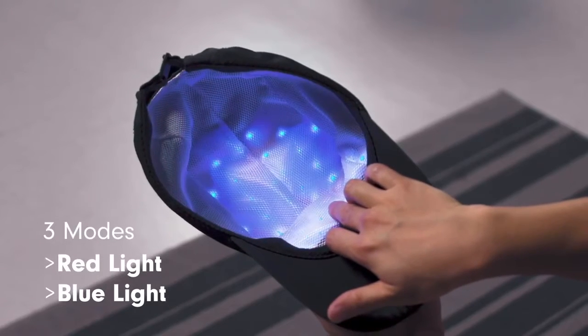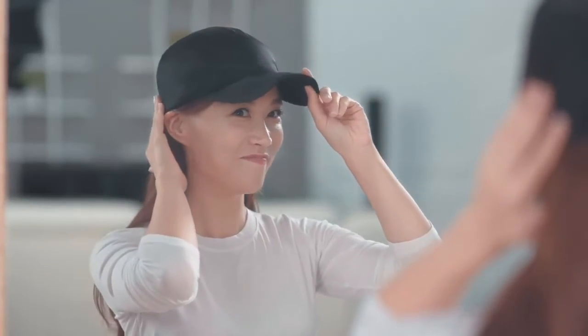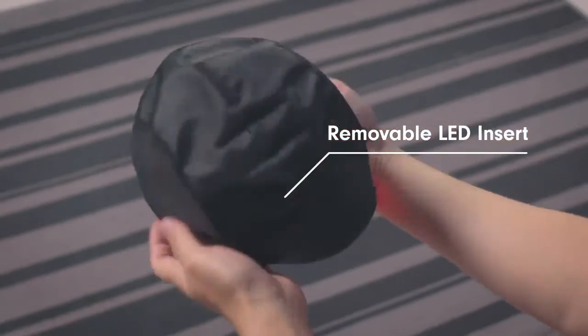Zero-T offers three modes, each with an automatic shutoff after 20 minutes. All you need to do is switch it on, rock the snug fit, go about your normal day, and let Zero-T provide the professional care underneath. You can even remove the LED insert and style it under any of your favorite hats.